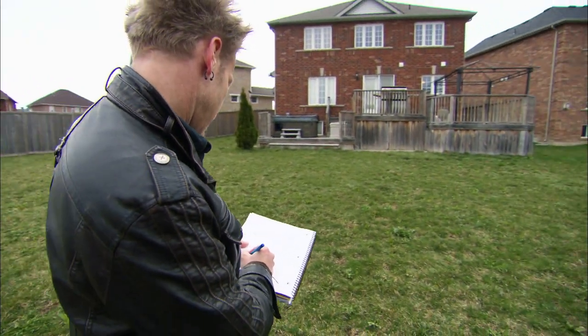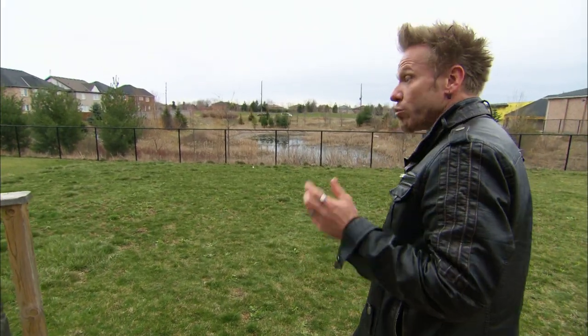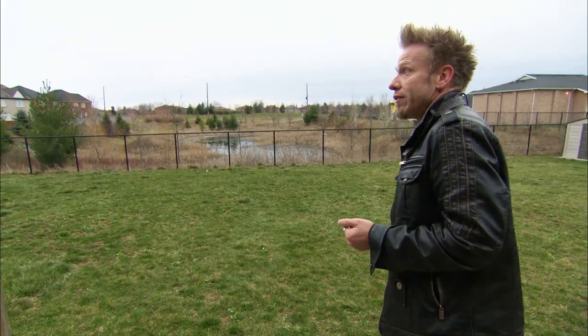We've got to build something out here that takes advantage of the space and flows into the yard properly. I really can't wait to tear this whole thing apart. Let's go see what they want.